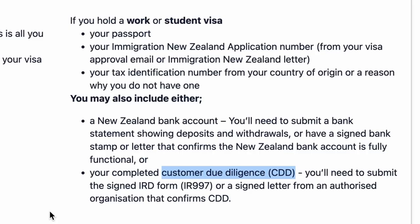It's also important to note that the rep you're working with at the AA center might not know what a customer due diligence form is. I have a feeling this is a new process because it came up a couple of times. When I went to the AA center, the rep did not know what that form was. I had to explain it to them and then they were able to verify it and go through everything. Just make sure you're referencing the IRD's website, because it does mention this form and that you can use it.